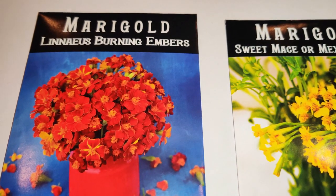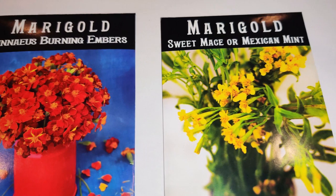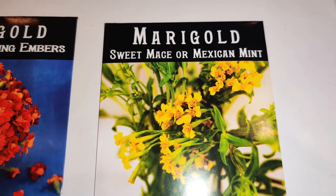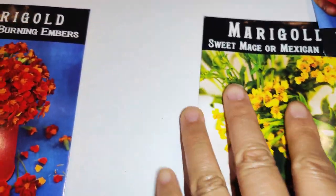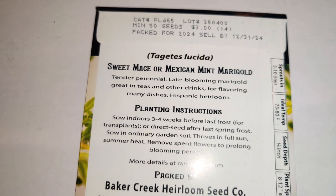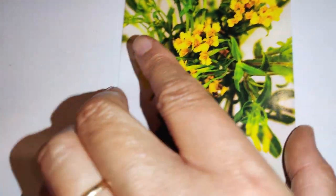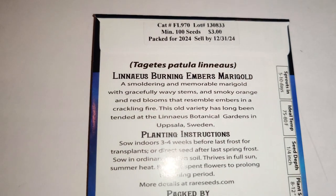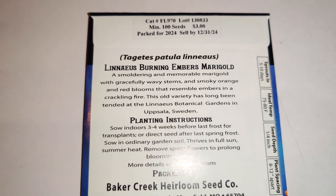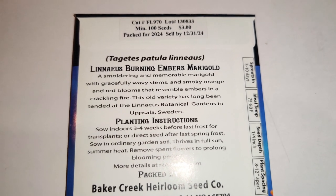Next I got some marigolds — this is Linnaeus Burning Embers. I love how bright the red is; it just draws your attention. And this is Marigold Sweet Mace or Mexican Mint, which you can use as an herb — it's very scented. It's a tender perennial, late-blooming marigold great in teas and other drinks for flavoring many dishes — a Hispanic heirloom. The Linnaeus variety is a smoldering marigold with wavy stems and smoky orange-red blooms that resemble embers in a crackling fire, long tended at the Linnaeus Botanical Gardens in Uppsala, Sweden.